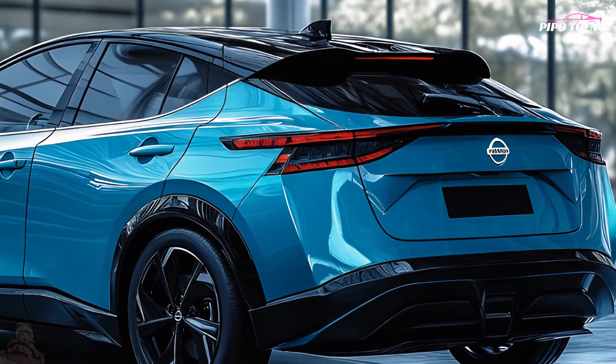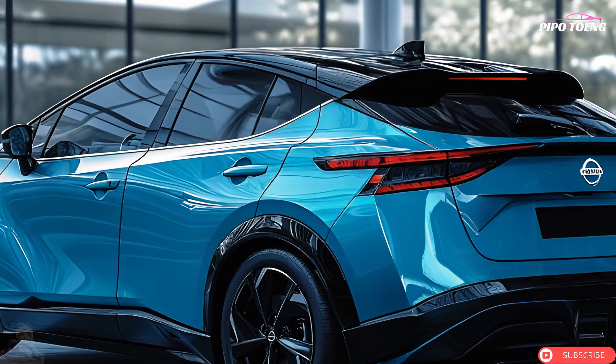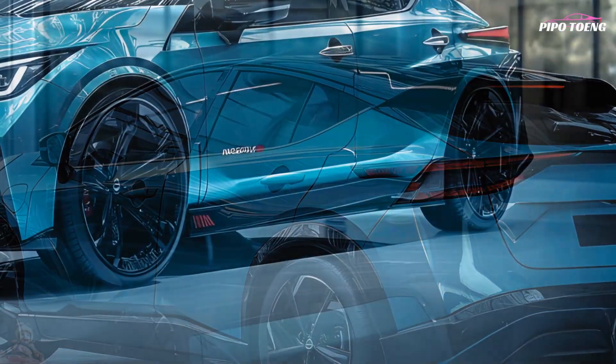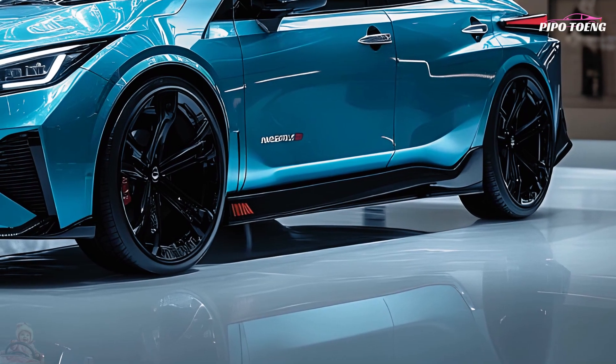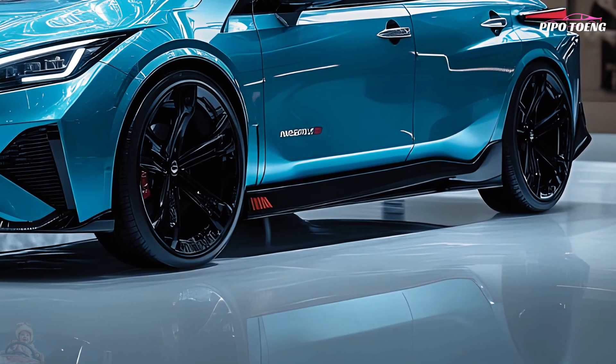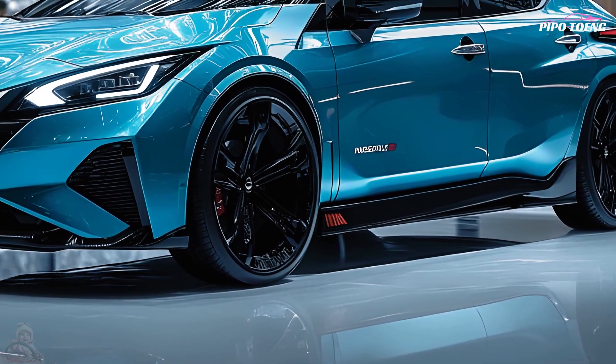The 2025 Nissan Leaf offers two battery options: a 40 kWh base battery with 150 miles of range, ideal for city driving and short commutes, and a 60 kWh Leaf Plus battery capable of 226 miles per charge.